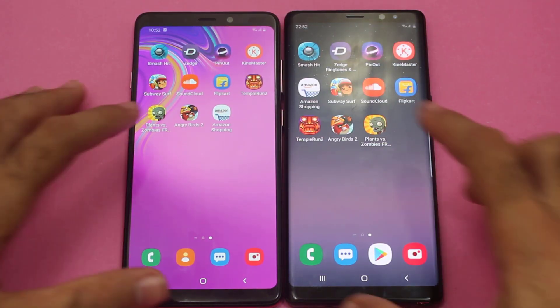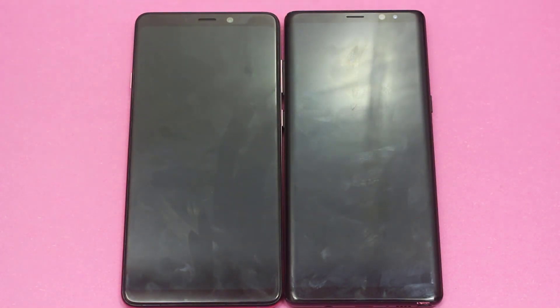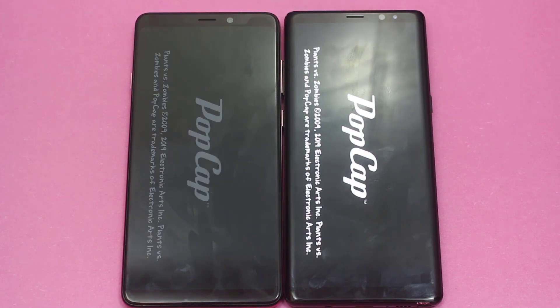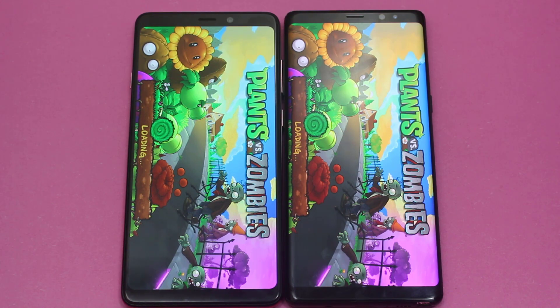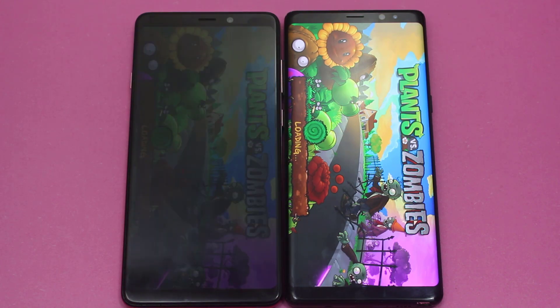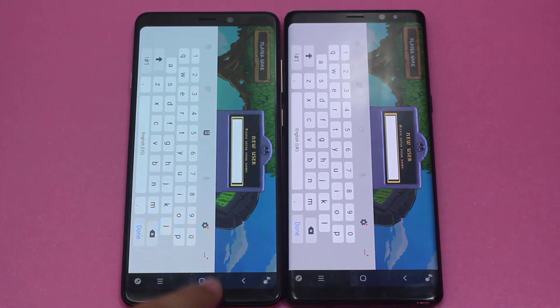Now moving on towards Plants vs. Zombies — let's see who's gonna edge out here. This is a heavier application compared to the rest we've opened. Till now the competition between both smartphones is kind of tough, as both are giving a very tough competition to one another. There is very minimal difference between the performance of both smartphones, and in some apps the A9 2018 is performing well. And yes, the win goes to the A9 2018.